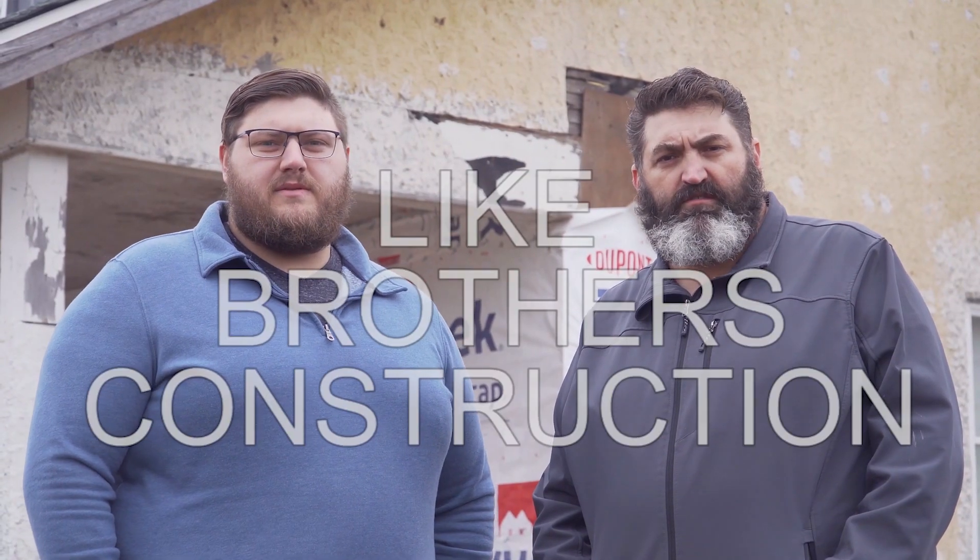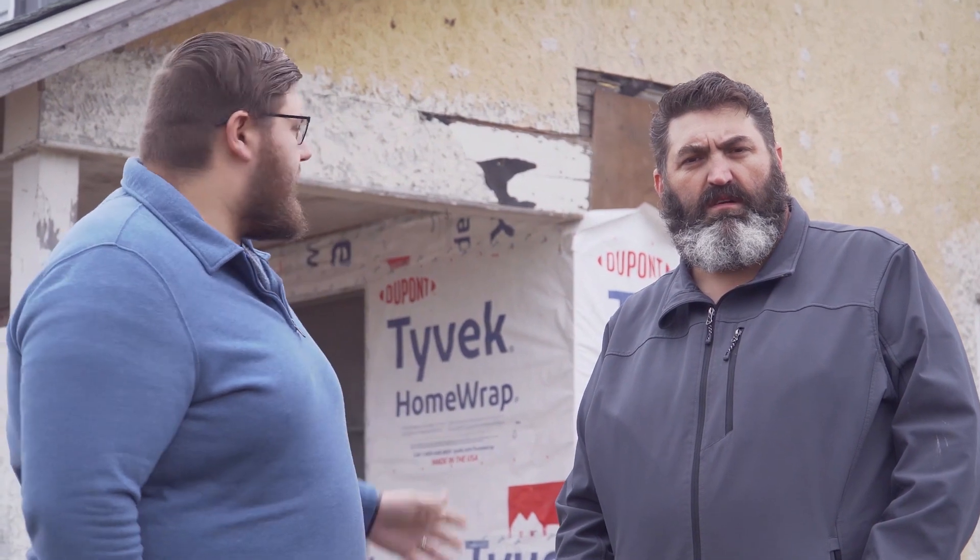I'm Richard Kuiper and I'm Bo Kuiper. We are co-owners of Light Brothers Construction and we're here to take you through a tour of our farmhouse project.